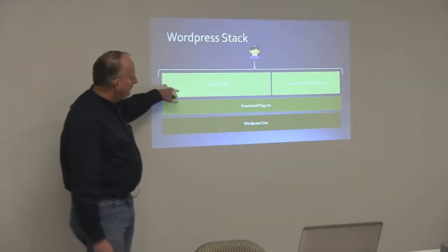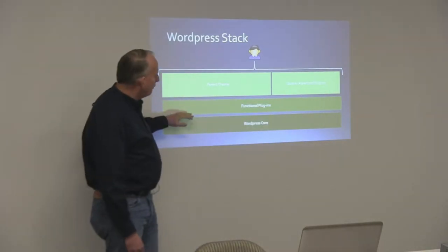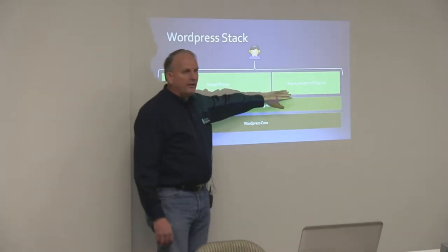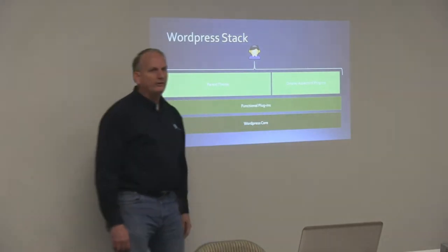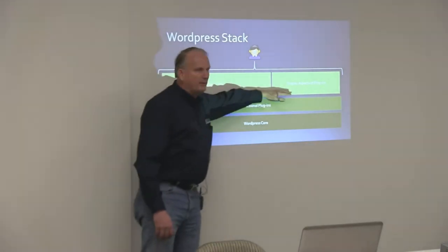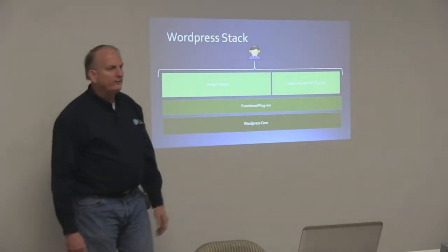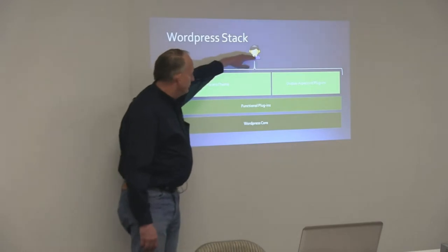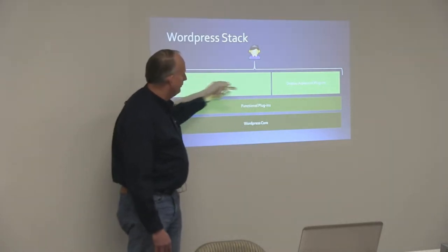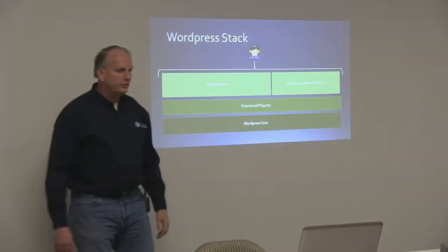So plugins provide additional things that you want your WordPress site to do that it doesn't do in the core. And then you've got your theme and maybe some display aspects of plugins. Plugins work a couple of ways — they'll add functionality, and in a lot of cases they also provide the front-end look of how that functionality actually appears within your theme. So the theme actually controls the look and feel of the website for you as the user.